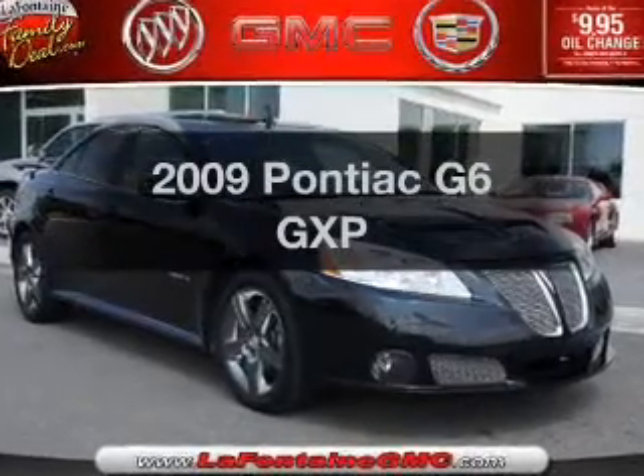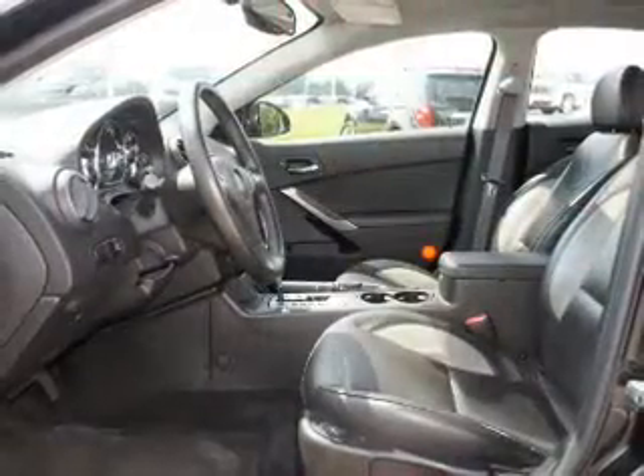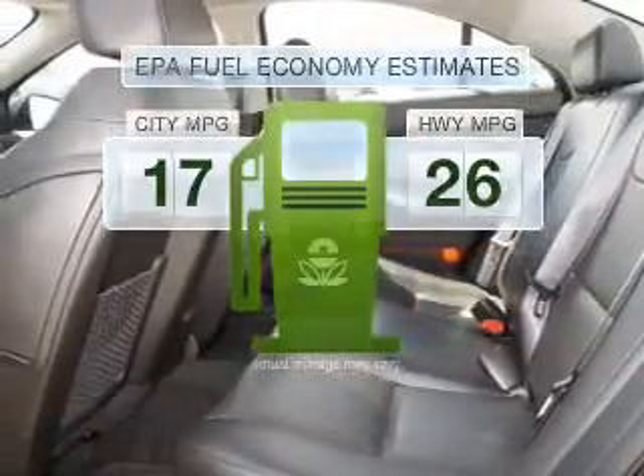Introducing the 2009 Pontiac G6. Travel the roads in style and comfort in this great vehicle. Low emissions and the good fuel economy offered in this vehicle are important to you and to the environment.